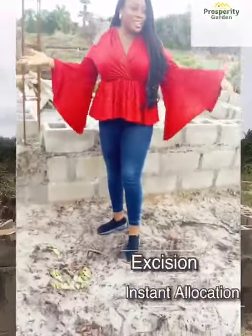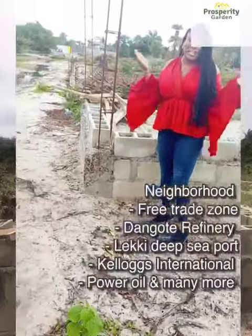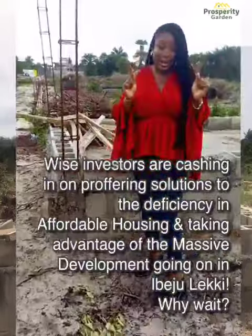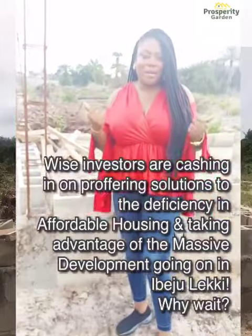We already have neighbors and a very big secondary school. Listen, wise investors will key in now. Homeowners, you're welcome.